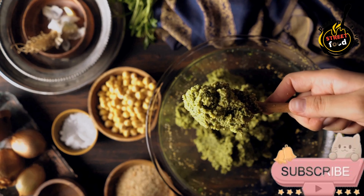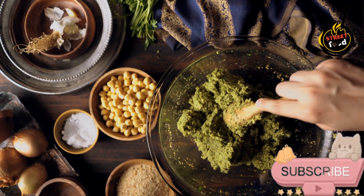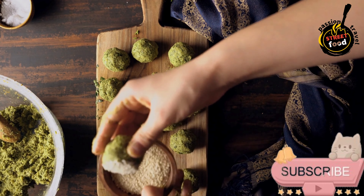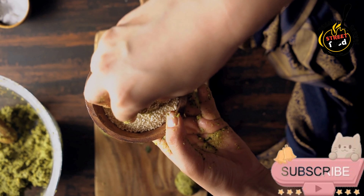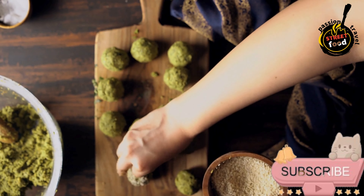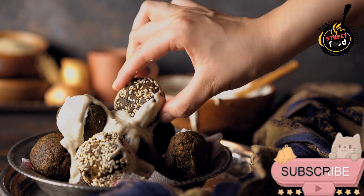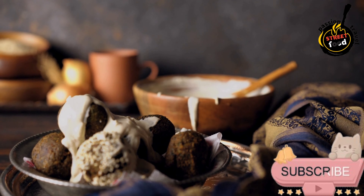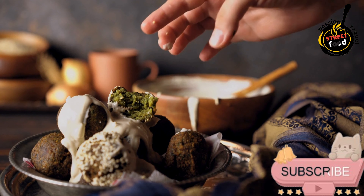Make the tahini sauce: in a small bowl, whisk together tahini, lemon juice, garlic, olive oil, and salt. Gradually add water until the sauce reaches your desired consistency — thick but pourable. Taste and adjust seasoning if needed, adding a pinch of cayenne pepper for heat or extra lemon for tang. Assemble the falafel wrap: warm the wraps in a dry pan or microwave. Spread a generous amount of tahini sauce in the center of each wrap. Add a few falafel balls, followed by fresh cucumber, tomato, red onion, and lettuce. Drizzle with extra tahini sauce and top with optional garnishes like pickled vegetables or fresh herbs.